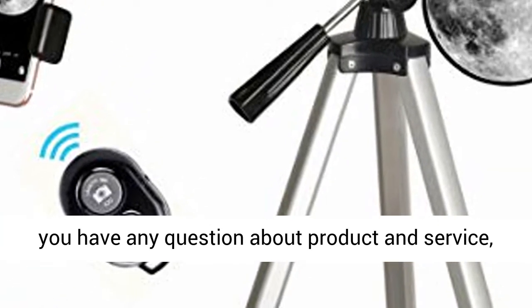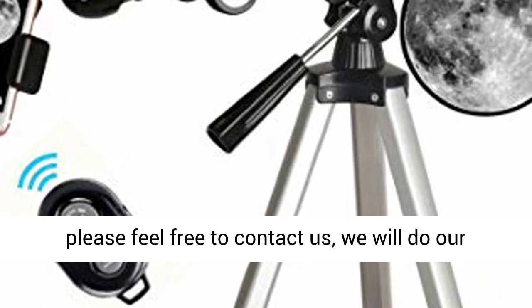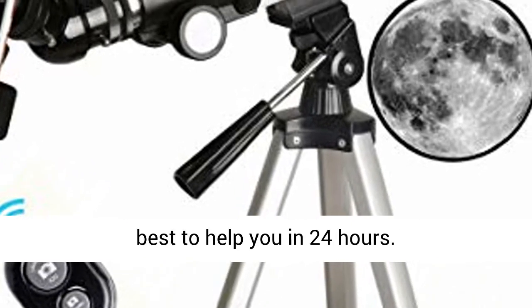Satisfaction Quality Lifetime Maintenance: If you have any question about the product and service, please feel free to contact us. We will do our best to help you within 24 hours.